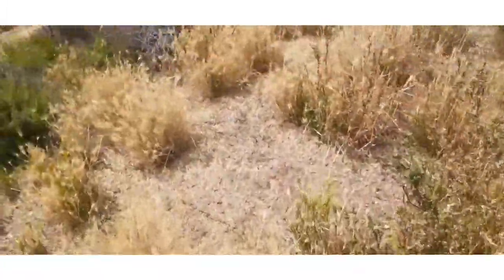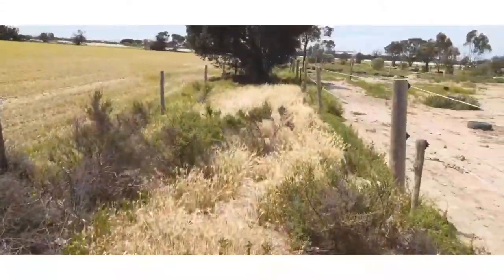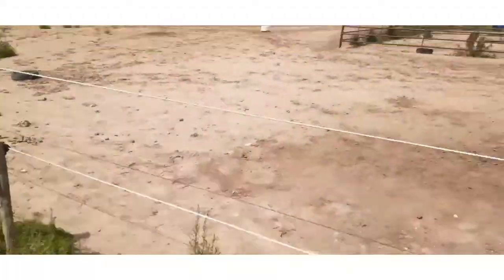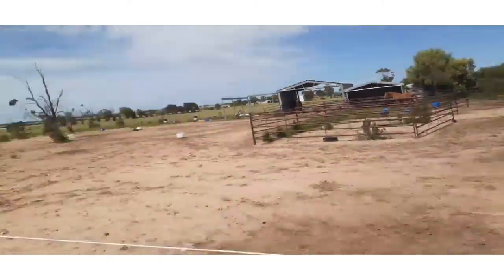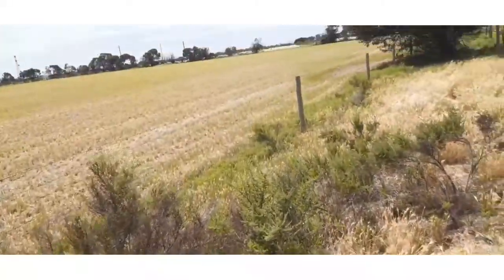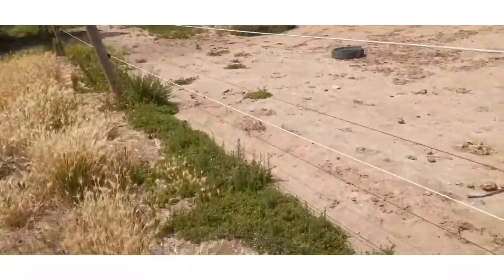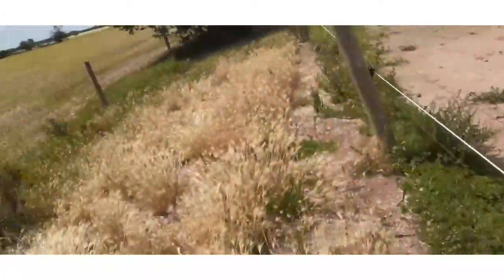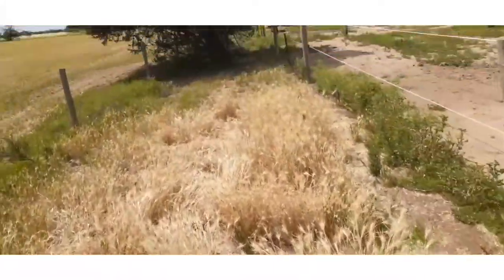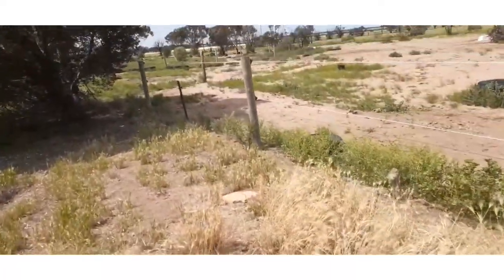It looks like there's a fox. I've got horses too — I'm scared of them though. Only my Nana feeds them; I don't feed them because I'm scared of them. Now this is an electric fence right here too, so yeah, be careful.